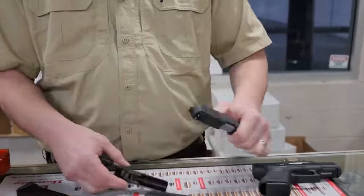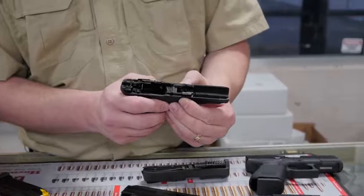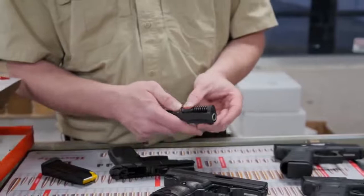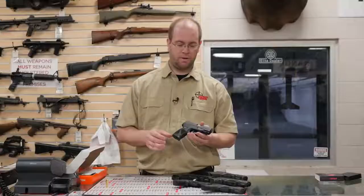The takedown is very similar to a Glock, with these levers here pulling down on this piece of metal that controls the slide. Good springs in there, the barrel comes out for cleaning. Quite easy to disassemble and quite easy to reassemble. And that's the Taurus G2C.